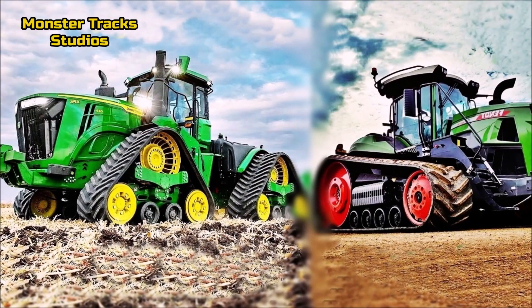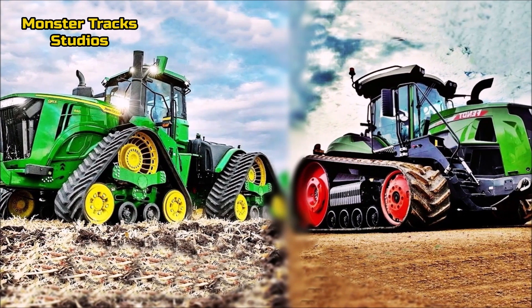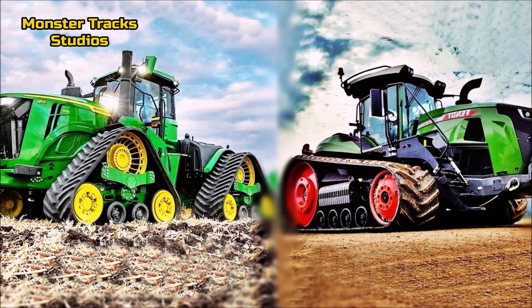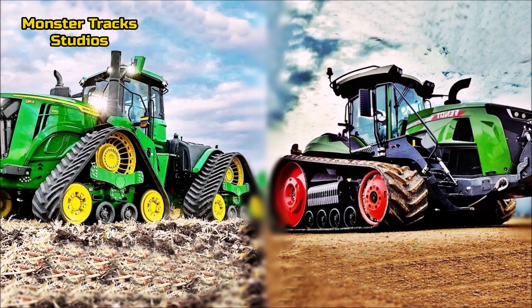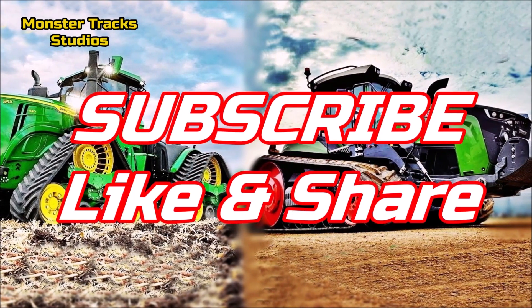Hello friends, another comparison here on Monster Trax Studios. In this video we will compare the largest tractor of the John Deere company against the largest tractor of Fendt Corporation for 2022. If you like our videos, subscribe, like and share them.